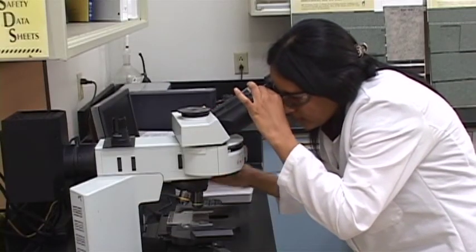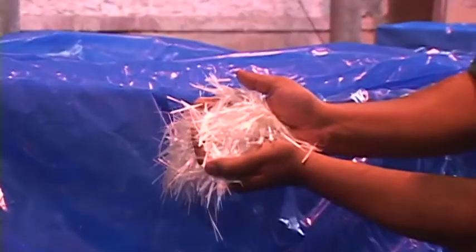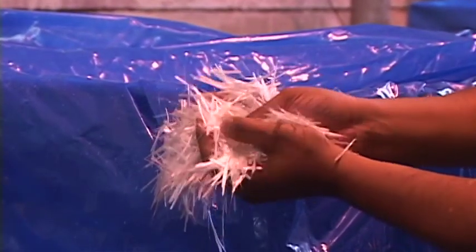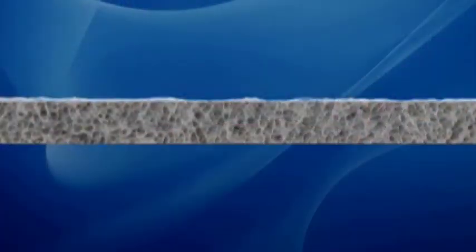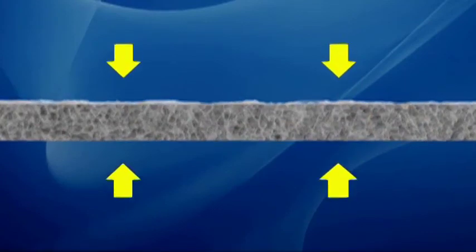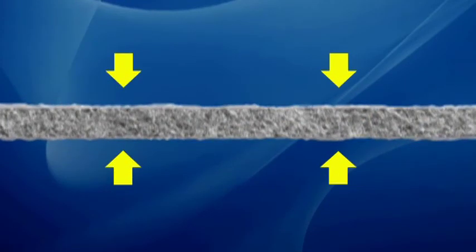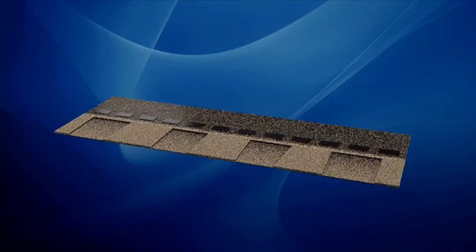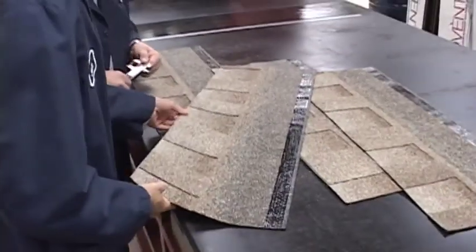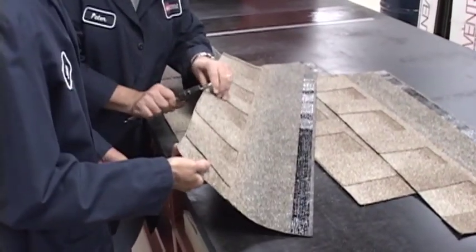GAF Elk scientists set out to design a revolutionary new type of core that would minimize the amount of scarce raw materials wasted during the manufacturing process, while improving performance. This proprietary advance includes a change in the concentration and orientation of glass fibers in the core. The next major breakthrough was to redistribute the asphalt coating from the back of the shingle to the front, where it matters most for superior weathering performance. Finally, a specially formulated self-sealing adhesive was developed and incorporated into the design. The end result was a slightly lighter weight shingle — but would it perform?